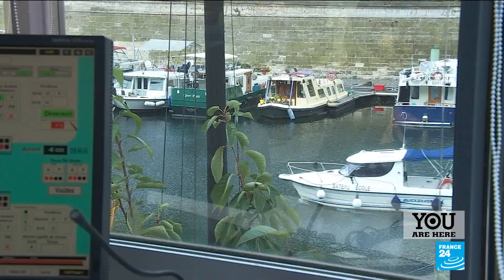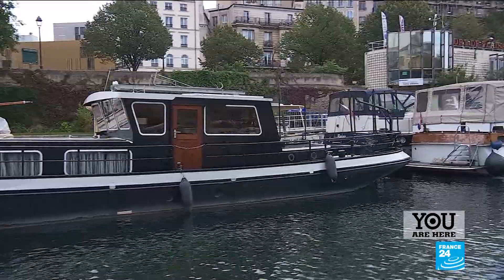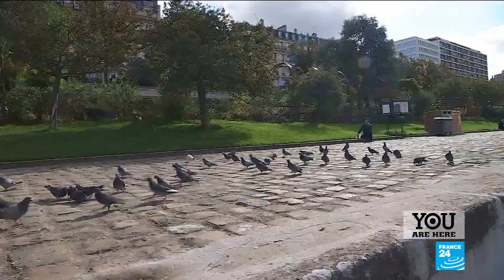Olivier is in charge of this marina, which can accommodate up to 170 boats. In the summer, there are boats that moor for just four to five days — five days to visit Paris is not a lot. In winter though, we have people who stay for four or five months.